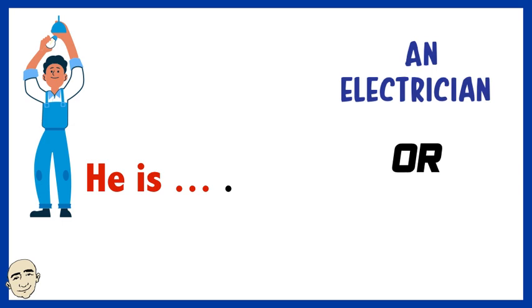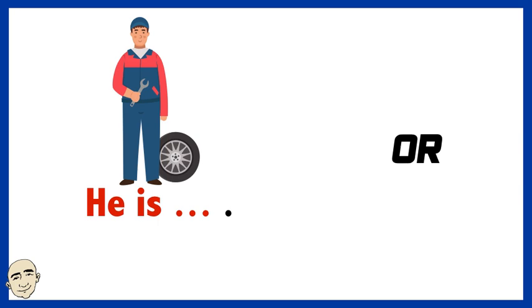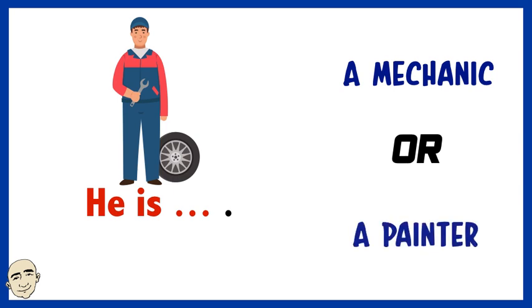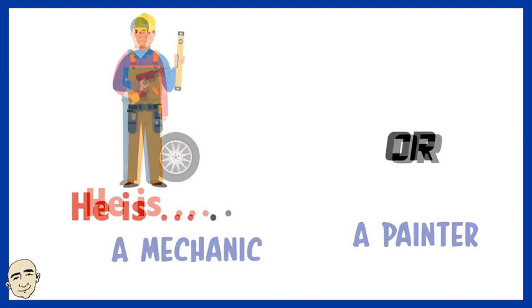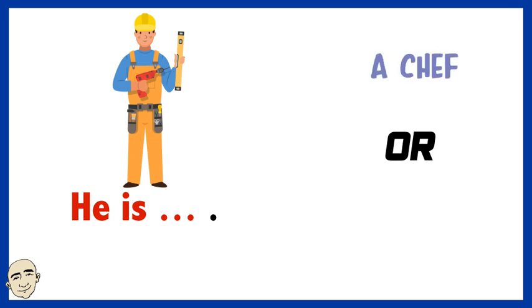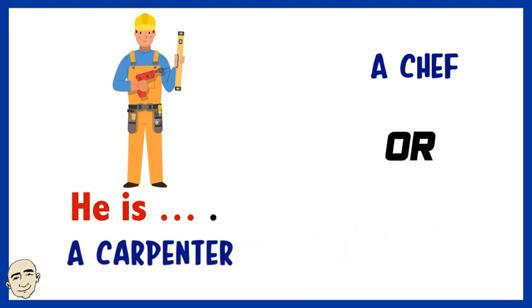Is he an electrician or a mason? Yes, he is an electrician. Yes, he is a mechanic. Is he a chef or a carpenter? Yes, he is a carpenter.